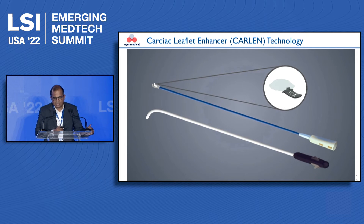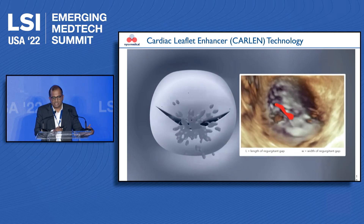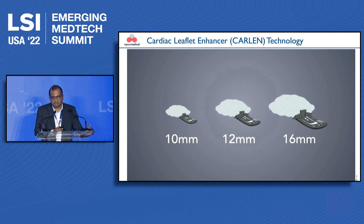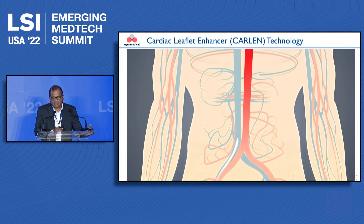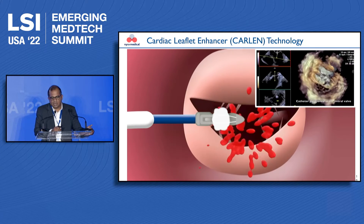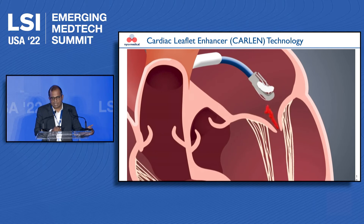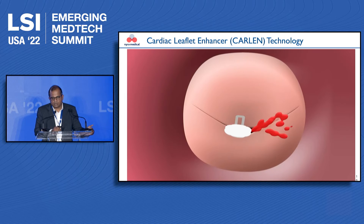The device is mounted onto a delivery catheter and traditional imaging is used to assess where the leakage of the valve is, following which we select an implant of the right size to deploy. The catheter is inserted through a very small incision in the groin, through the femoral vein, and once in the left atrium, we steer the catheters to get the implant towards the valve. With ultrasound guidance, we grasp one of the leaflets where the leakage is and release the implant onto the valve.